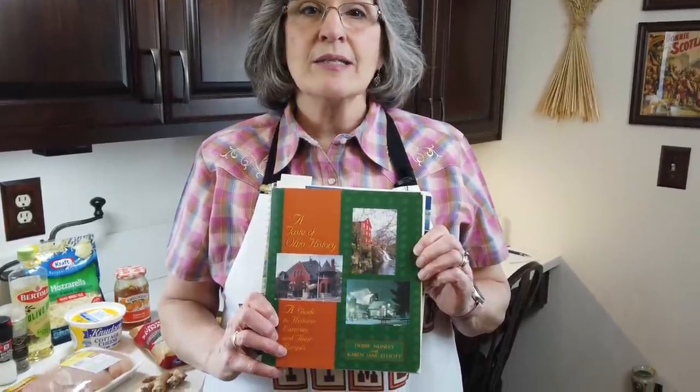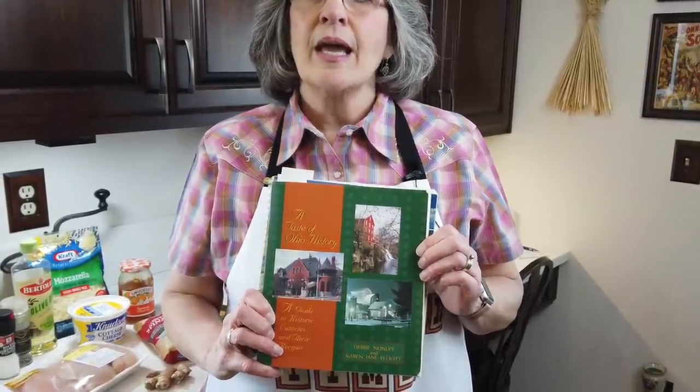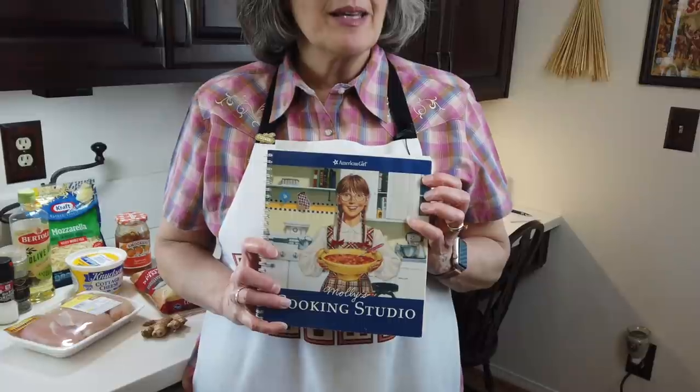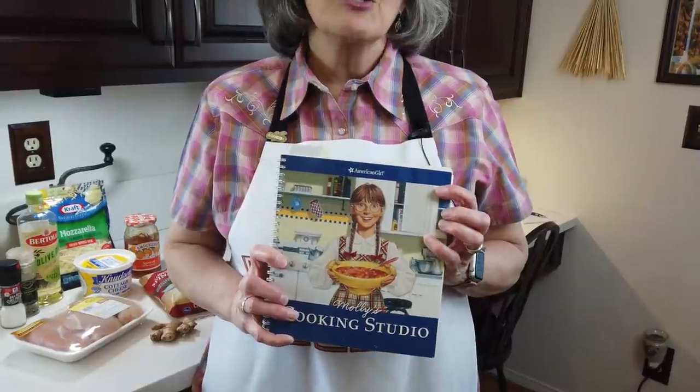Austin also gave me this wonderful cookbook — as you know I'm originally from Ohio, and I've already made a dessert from it earlier this season. Today I'm going to make chicken apricot, a stuffed chicken dish from the Vernon Manor Hotel, the oldest operating hotel in Cincinnati, Ohio. I'm going to accompany the chicken with a side dish from Austin's mom Rachel — she gave me an American Girl cookbook to encourage young people to cook. We're going to make volcano potatoes out of it.